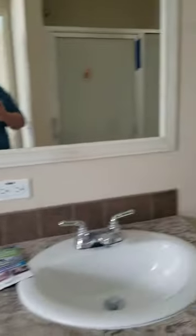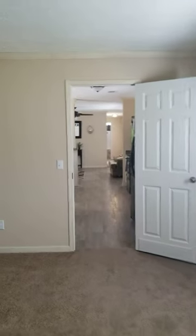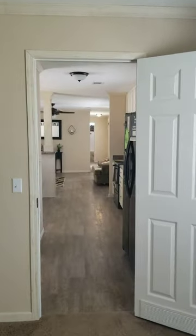72-inch tub, dual vanity, walk-in shower. Again, this is the Walsh. Give us a call at 850-682-3344. Thank you.